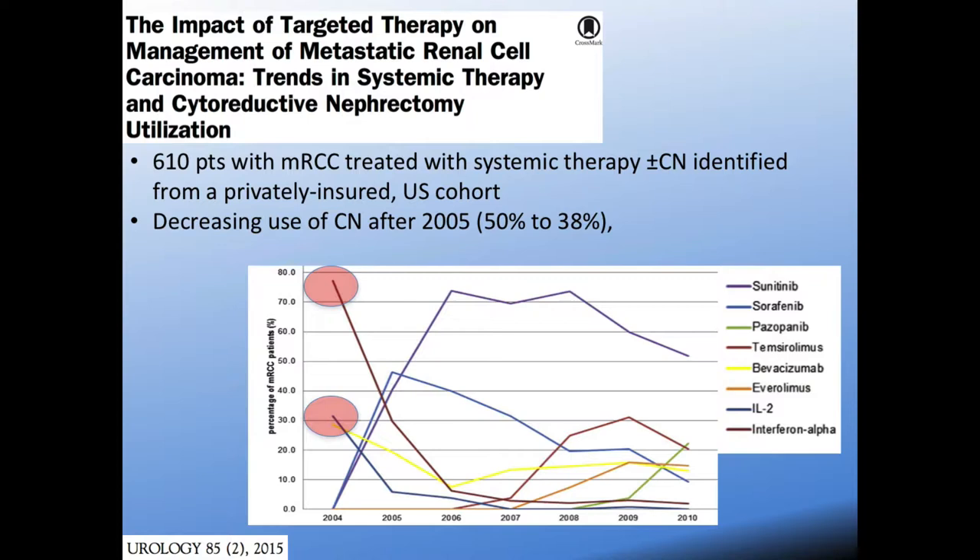This graph shows the transition from the dark era to the modern era in treatment of metastatic RCC. Those two red circles highlight IL-2 and interferon-alpha, which were mainstays of treatment prior to 2005. Once sorafenib and then sunitinib were approved in 2005-2006, there was a rapid rise in the use of those agents, a massive drop-off in cytokine therapy use, but also a decreasing use of cytoreductive nephrectomy as that space had no evidence and good responses to systemic therapy were seen.